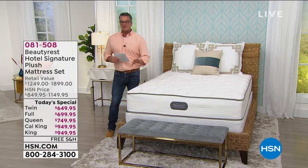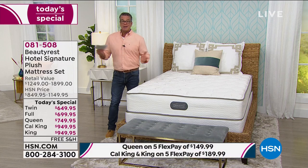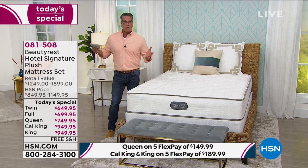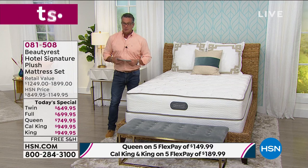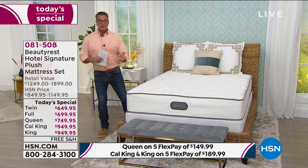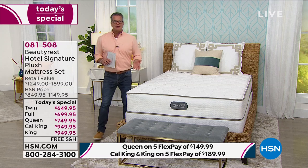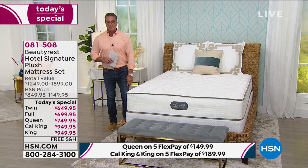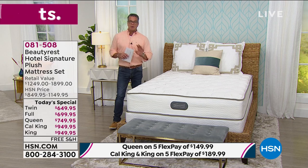We have about four dozen left in twin — just about four dozen. The cal king is also getting very limited. When we bring these in, we don't bring in a million — we bring in what we can get, and these are being manufactured on the spot. They're not sitting in a warehouse. They take an order and build the mattress for you, which is why you won't get it tomorrow. A hotel can't afford to buy a cheap mattress — if you've got a 500-room hotel and have to replace all the beds, that's incredibly expensive. You're getting the extra quality that goes into the bed as far as longevity, which is a really big deal.